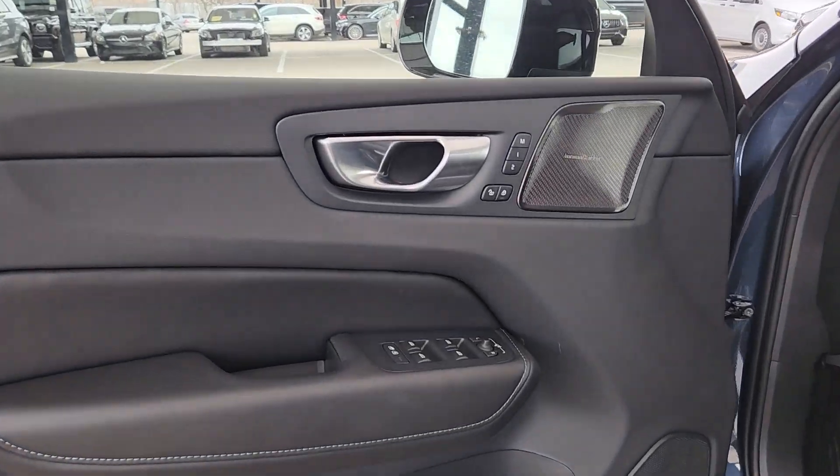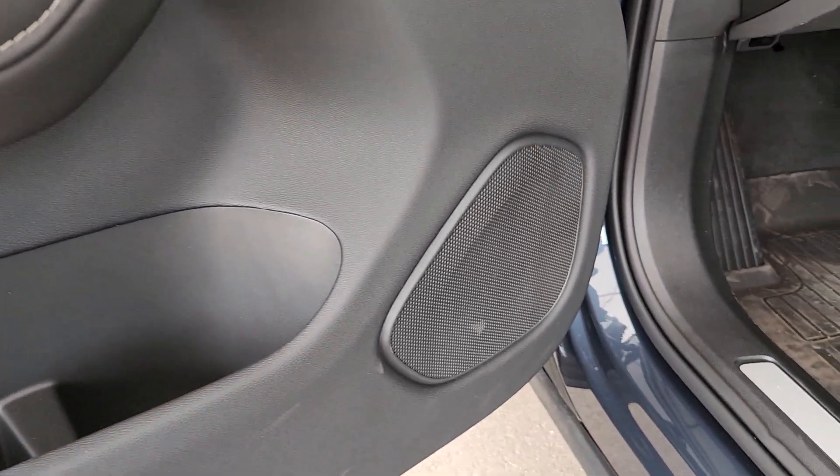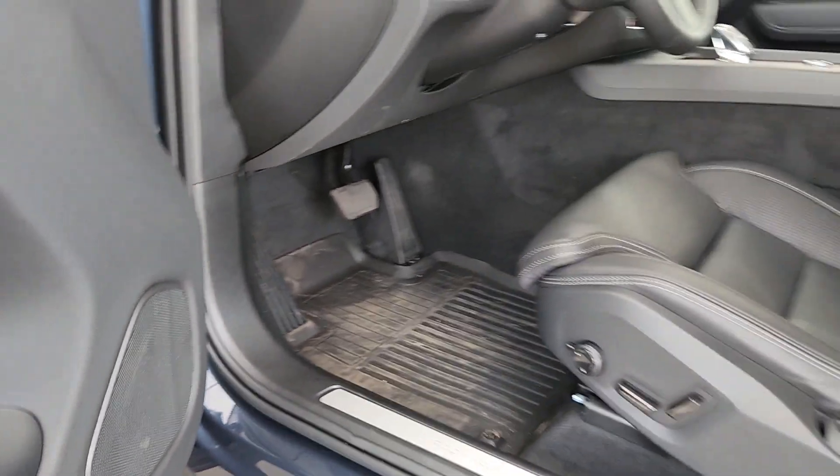Let the journey unfold in this elegantly styled XC60. Come in for a fun and easy test drive. Our team will make it the best part of your day.